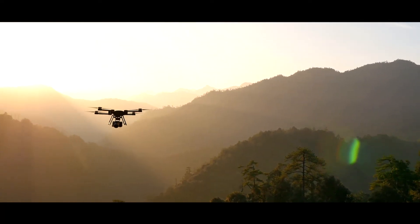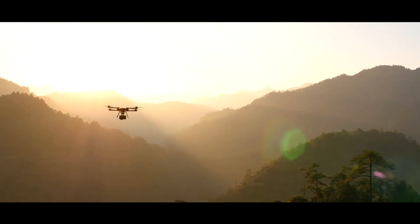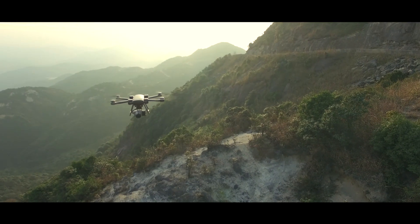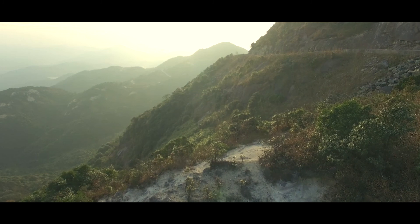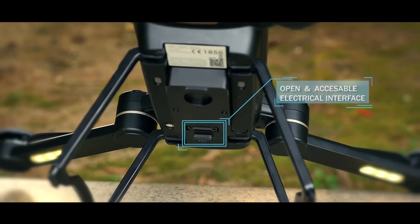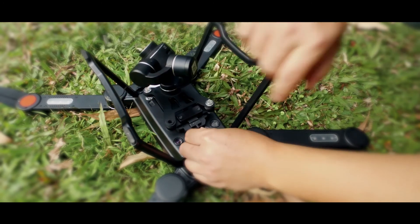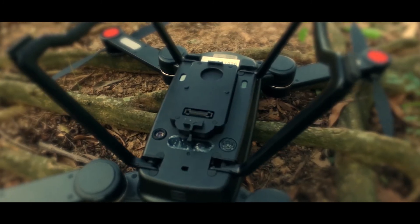We believe innovation is in the roots of the UAV industry. In the conception of BIRD, we developed a pioneer system to integrate for the first time in a consumer drone a complete universal flying platform, making BIRD Premium 2.0 the most versatile drone.